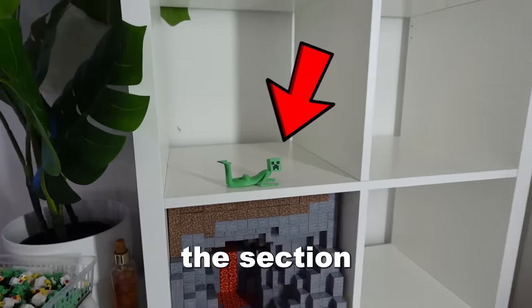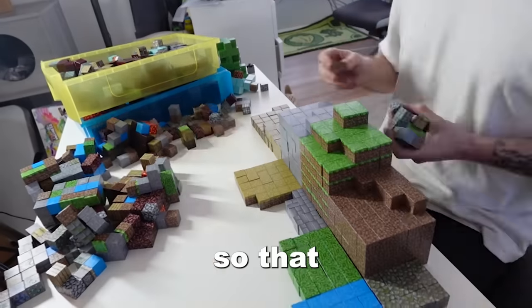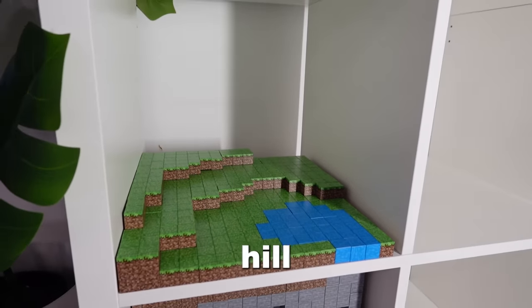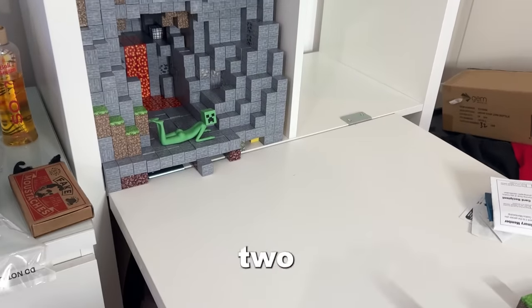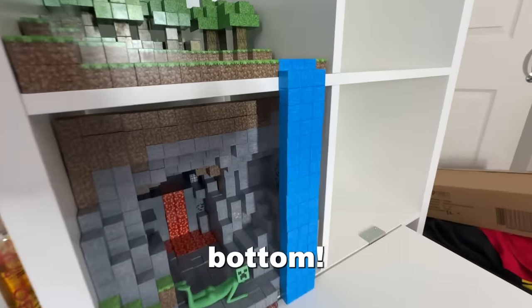Now I wanted to move on to the section above the cave. I decided to spend some time sorting out the Minecraft blocks so that it would make building a little easier. After an hour of sorting I started terraforming our new section. I added a really nice grassy hill with a small pond, then I added in some trees. But then I had a crazy idea — I wanted to add a waterfall to connect the two sections, so I made this giant waterfall that flows from the top to the bottom.